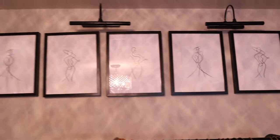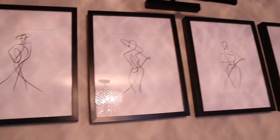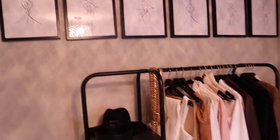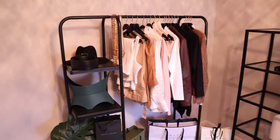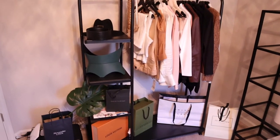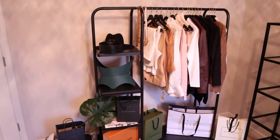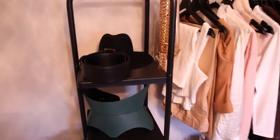I got these pictures from Etsy. I did do a video on these on how to print them out, and the frames are from good old Ikea. This clothes rack is also from Ikea — this is the one that's $99. There's one that's a little bit cheaper and it doesn't have these shelves.